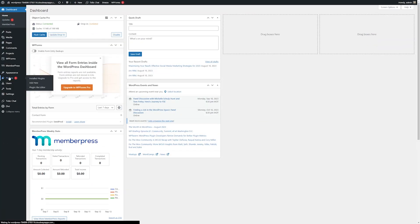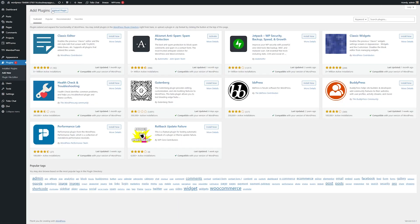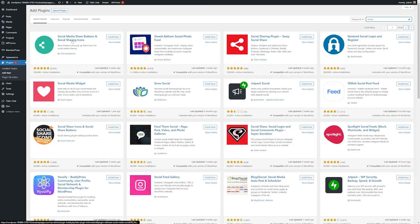Another awesome thing about WordPress is that you can install plugins. Plugins essentially allow you to add extra functionality to your website. This can include a wide range of things such as handling SEO, backing up your website, adding social media integration, and adding various different analytics.